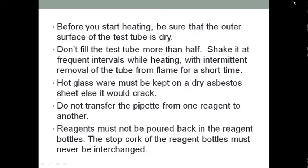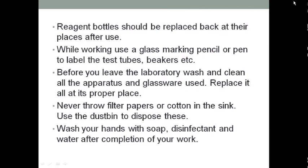If any chemicals splash in your eyes or on your skin, immediately wash with running water for at least 10 minutes. Keep hands away from the face, eyes, mouth, and body while working with chemicals or lab equipment. Wash your hands properly with soap or disinfectant and water after completion of your work.